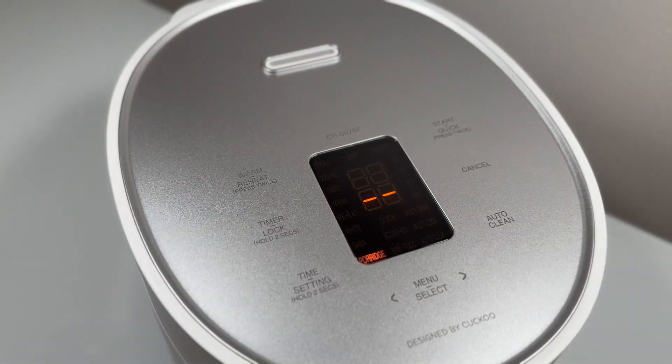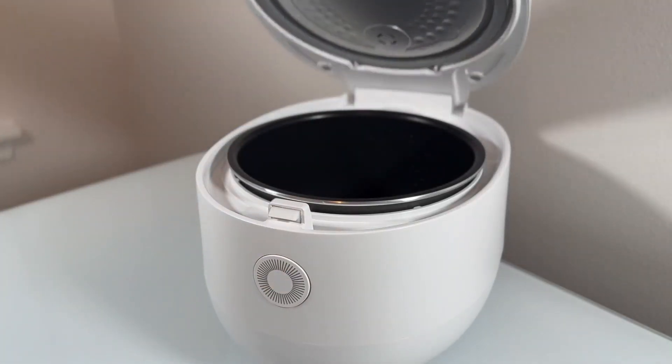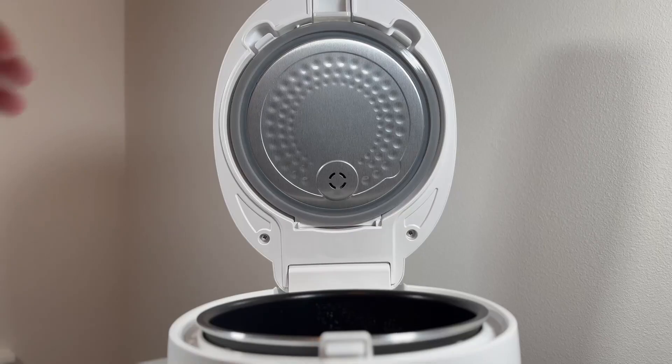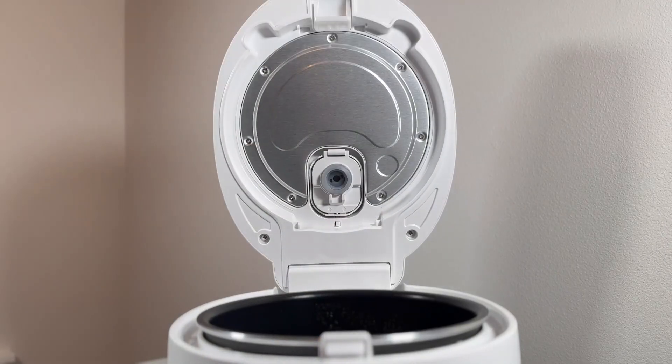The rice cooker boasts user-friendly digital controls and a modern LCD display, making it easy to operate. It includes a rice measuring cup that ensures precise measurements, and the fuzzy logic technology guarantees perfectly cooked rice every time.